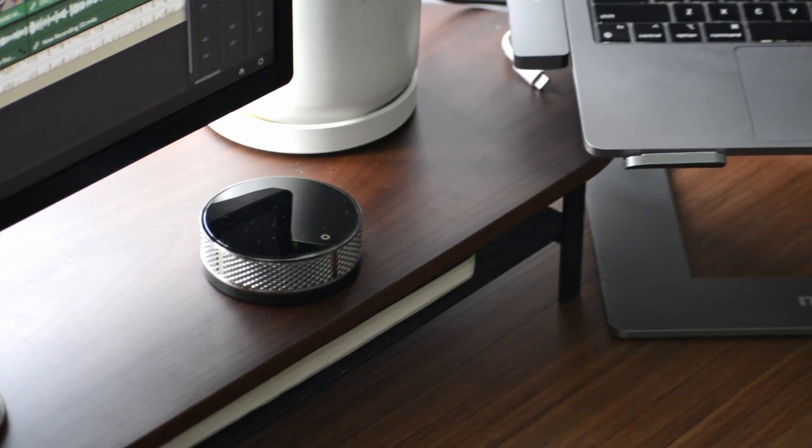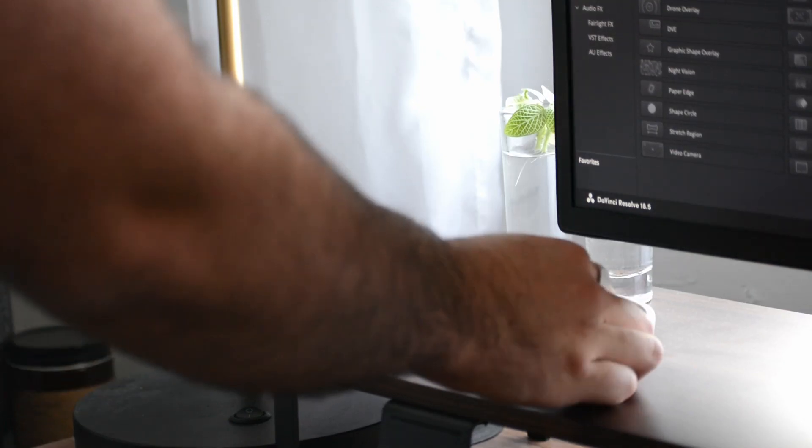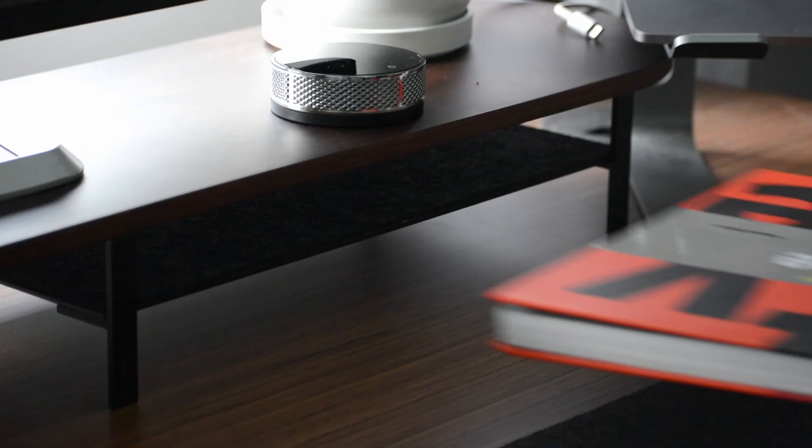Another cool thing about this company is that whenever you make a purchase they also plant a tree, so you're giving back to the planet, which I think is really cool. The only complaint I have with the desk shelf is that while it said walnut, I feel like it's a bit darker than typical walnut, which tends to be more light and orange — however that might fit your setup very well. I went with the dual monitor shelf even though I'm only using one monitor, because I wanted the widest option so I could put plants on there, which brings some life to the desk.